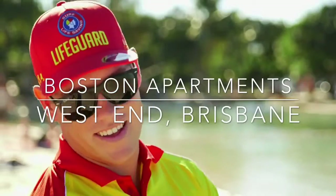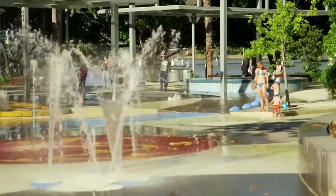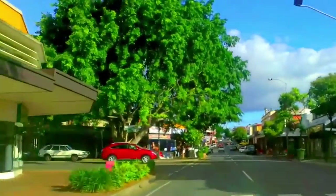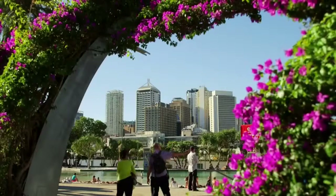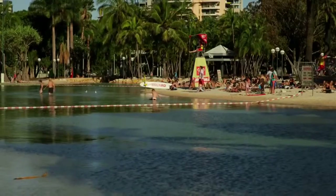Boston Apartments West End are located in the beautiful and vibrant Kirilpa precinct of West End, with the cosmopolitan Boundary Street in one direction and the Brisbane River in the other. Right nearby trendy cafes and beautiful parklands, convenience is the key to this high-quality boutique development.